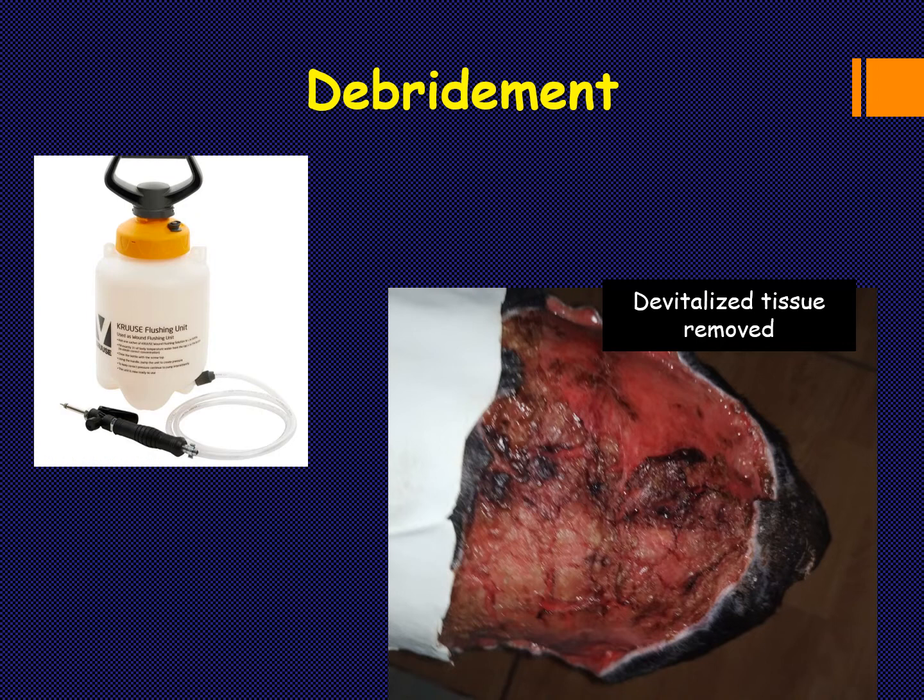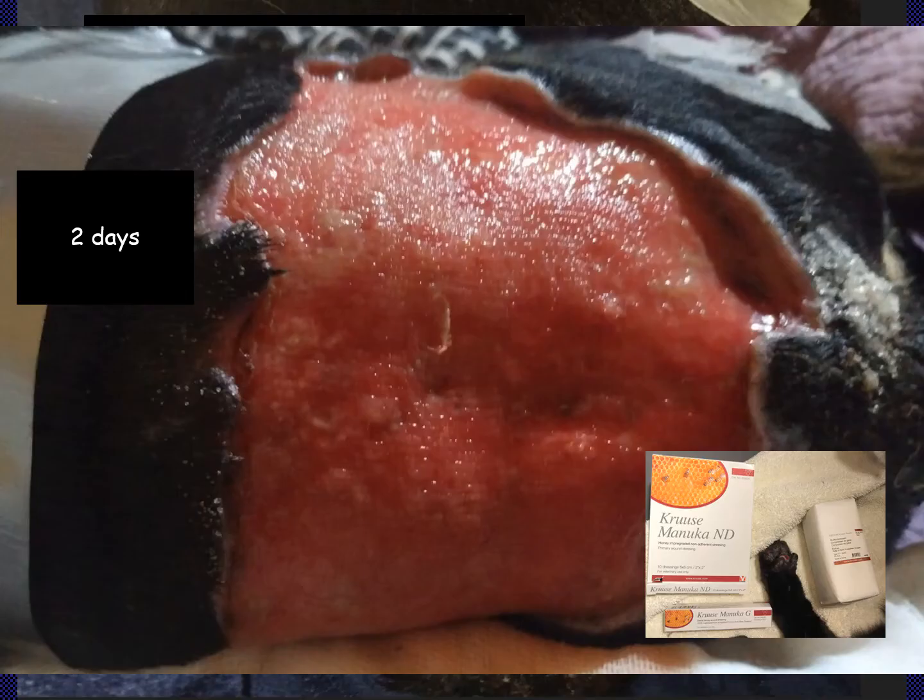We went into aggressive surgical debridement. For cleaning, we used the flushing units from Cruse, which provide a large volume — a couple of gallons of saline. We now use Ringer's lactate instead of chlorhexidine for those volumes. We removed all the non-vital devitalized tissue. There was significant concern about dehydration given the amount of water lost through exposed tissue. The pet received supportive care: we changed from dry food to canned food, added boiled water, and gave subcutaneous and IV fluids during hospitalization.